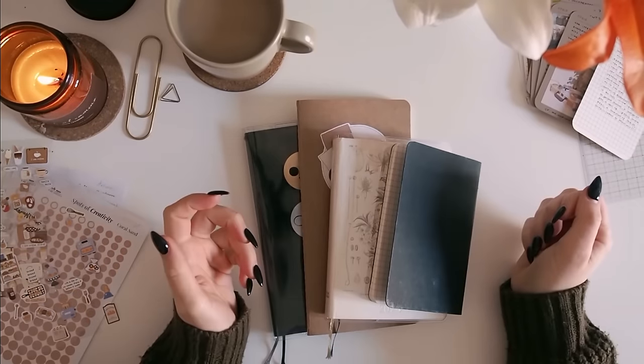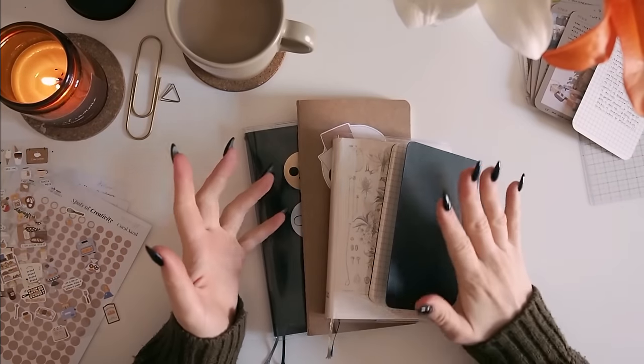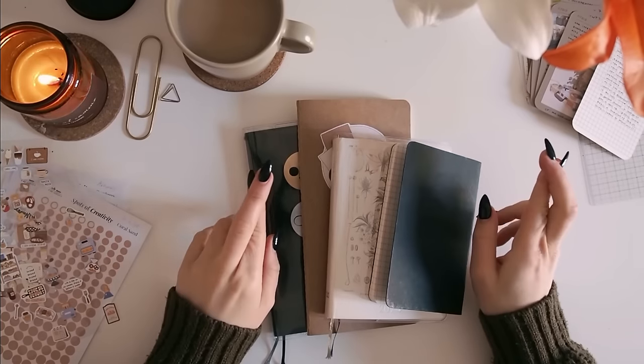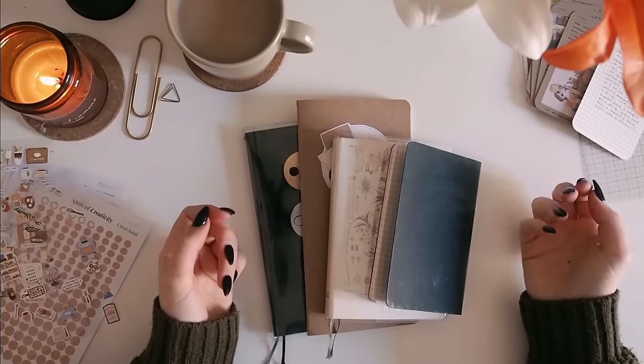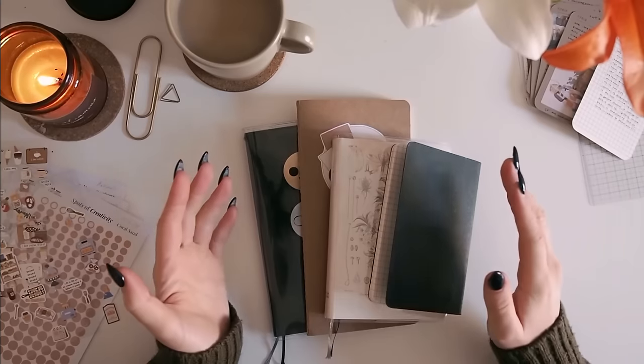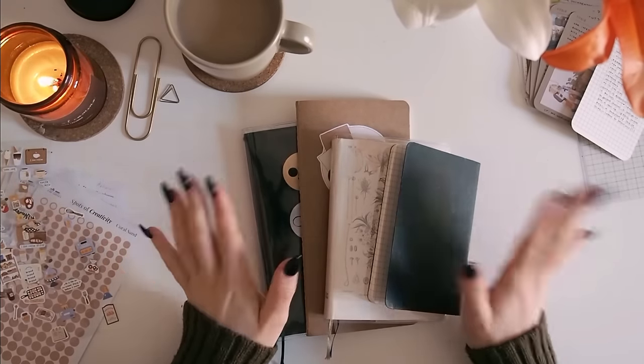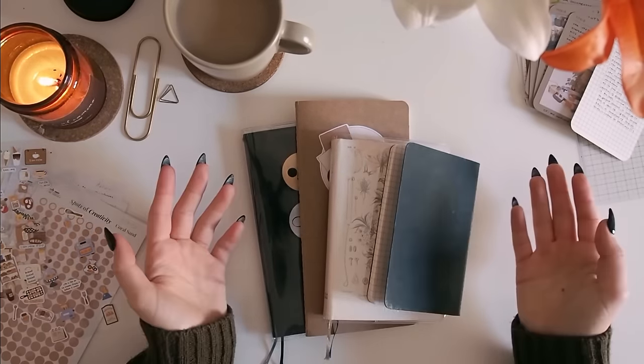Hi everyone, I hope you're doing well. I'm very excited to be filming today's video because it's the first in what I'm hoping is going to be a running series throughout the year where I do a monthly check-in and update on how my journals are going and give you a flip through of everything.